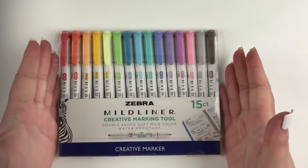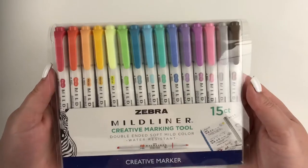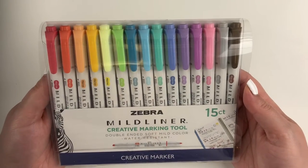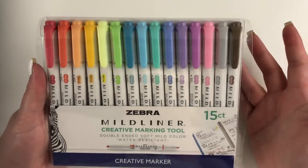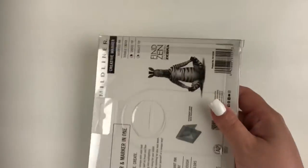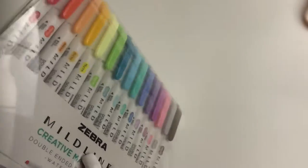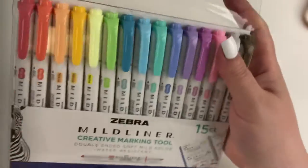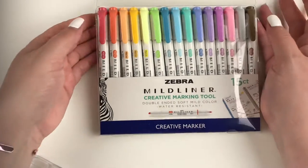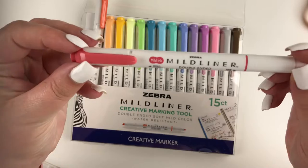So I'm just going to start with these Zebra Mildliners. I got them here in this pack of 15. I was recently down in the States for a meeting, we did a Target run, and I picked these up. I'm really excited to start using them. I should have opened these earlier, but I'm sure you guys have seen these before — they're kind of a staple in planner girl life. I plan to use these in my bullet journals specifically, but of course they're still markers you could use in any notebook.